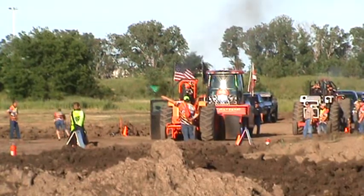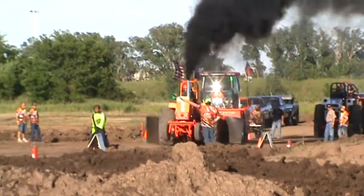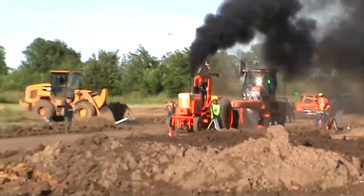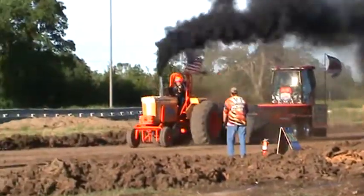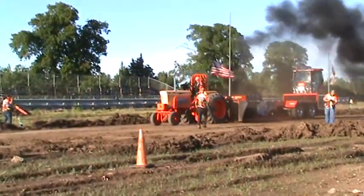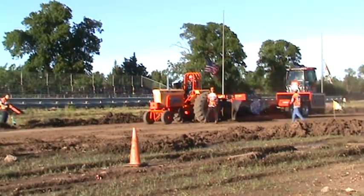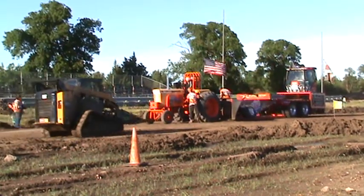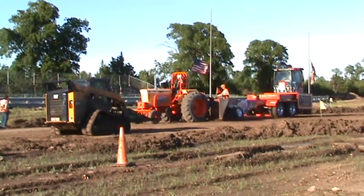50,000 pounds of dead weight sitting there as that weight transfer box comes forward, turns into 250,000 pounds of dead weight. No cut tires, living to 466 cubic inches, and the three-hour turbo's got to be fell on the stocks. We're going to get an official distance here on the spare parts tractor entry.